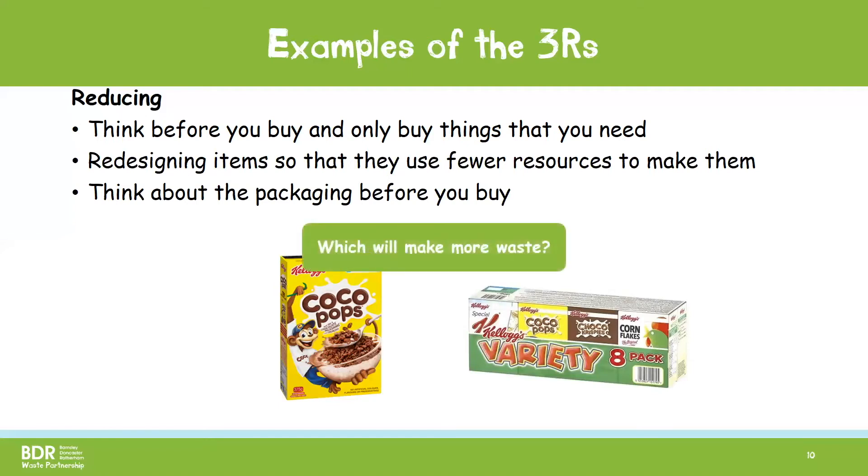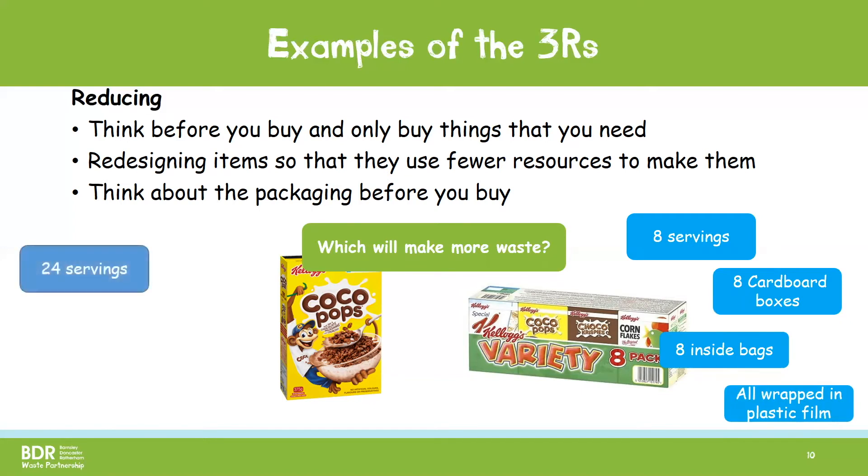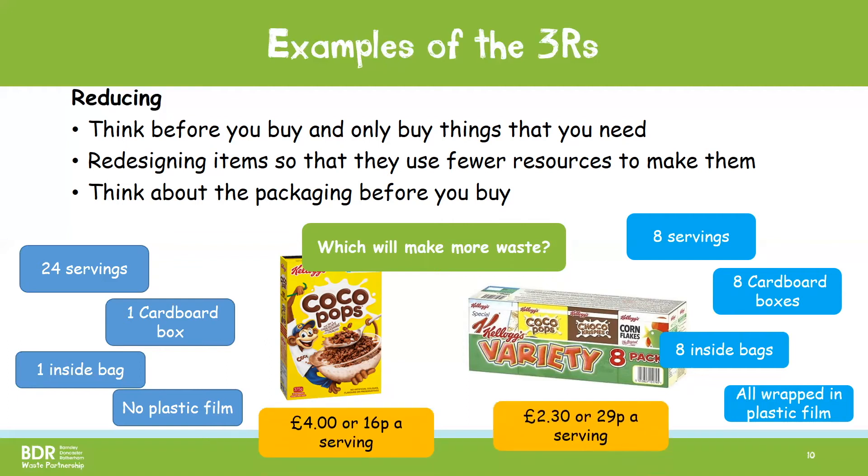Which one of these do you think will make the most waste? Well, the variety pack on the right has eight servings of cereal, eight cardboard boxes, eight inside bags, then all the boxes are wrapped in plastic film, which is sometimes difficult to recycle. The big box on the left, however, has 24 servings of cereal, one cardboard box, one inside bag and no plastic film on the outside. Getting the one big box instead of lots of little boxes would be better as there is a lot less waste. Getting the larger box also works out cheaper as it only costs 16 pence per serving, which is less than the 29 pence per serving of the variety pack.